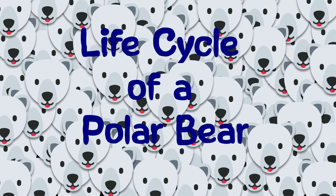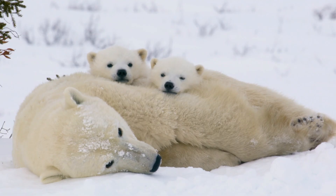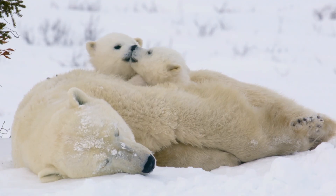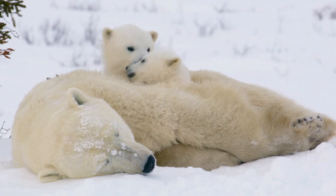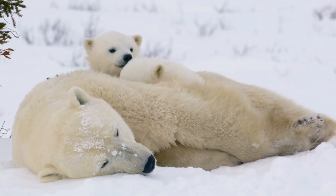Let's learn about the life cycle of a polar bear. Stage 1: Birth and Cub Stage. Polar bear cubs are born in dens dug into the snow during winter. Cubs are small at birth, weighing around 1 to 2 pounds, and depend on their mother's warmth and milk.